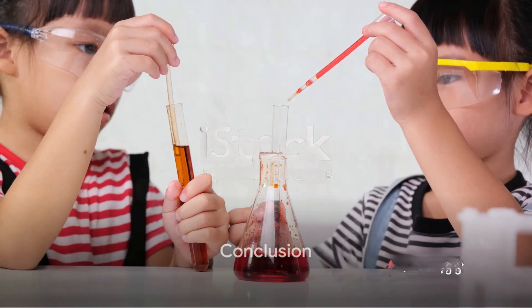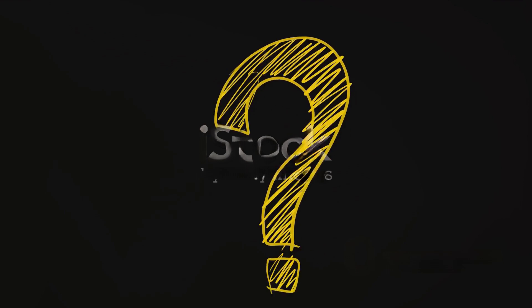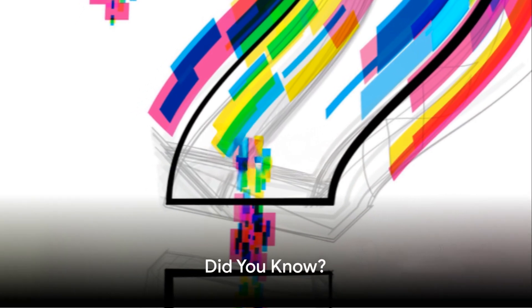So, there you have it — five fun and safe experiments that you can conduct right at home using common household materials. Remember, science is all around us, and sometimes it's the simplest of things that can spark the most curiosity and wonder. So, keep exploring, keep experimenting, and always ask, did you know?